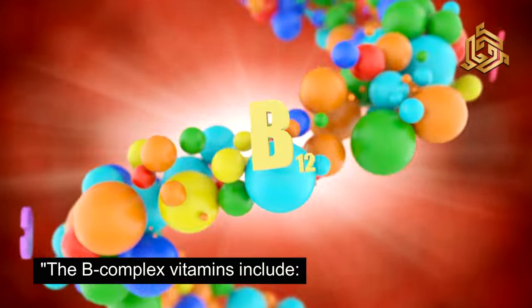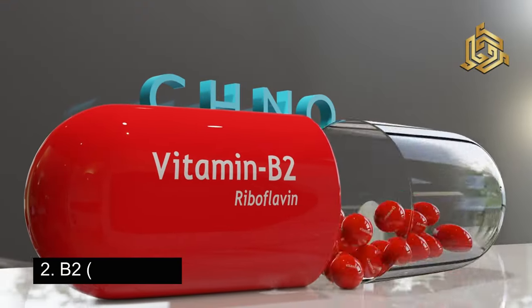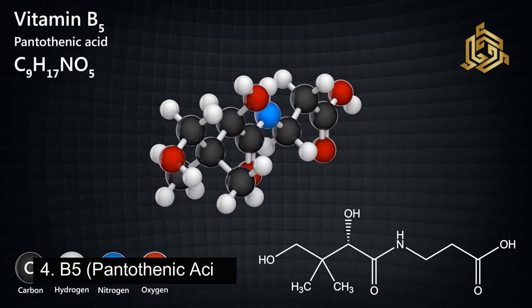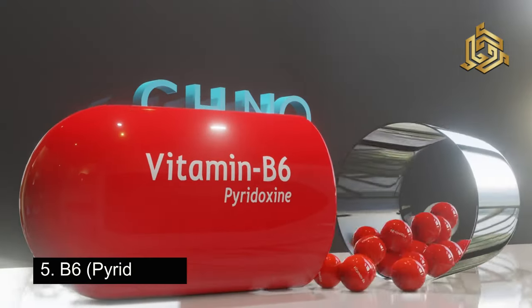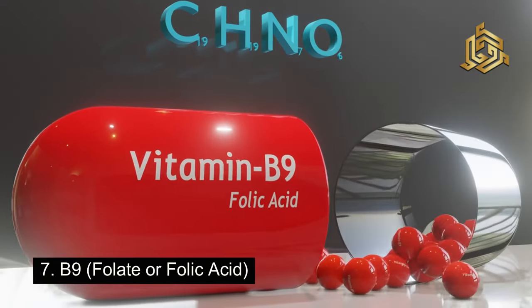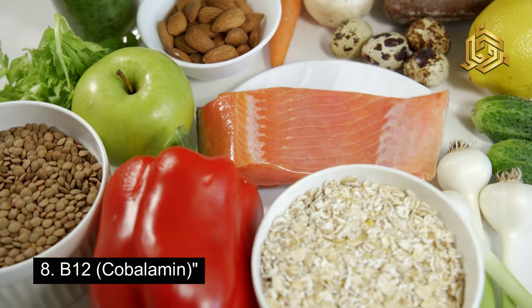The B-Complex Vitamins include: B1-Thiamine, B2-Riboflavin, B3-Niacin, B5-Pantothenic Acid, B6-Pyridoxine, B7-Biotin, B9-Folate or Folic Acid, and B12-Cobalamin.